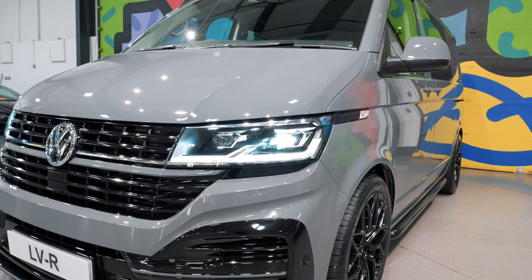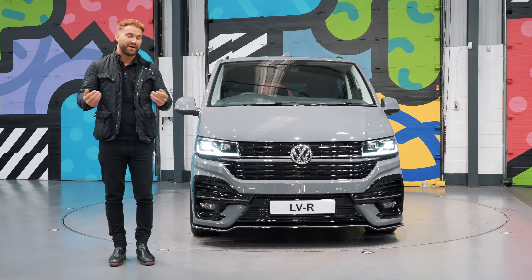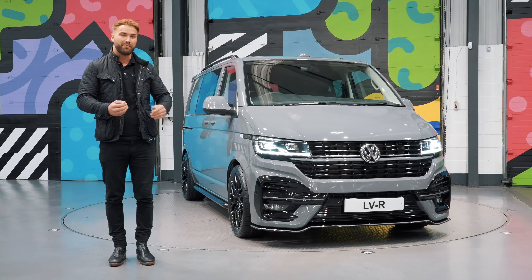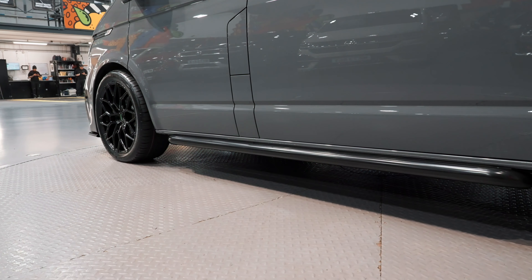Good morning guys, welcome to Leyton Vans. Yet again we have a stunning new pre-registered T6.1 combi that has just been added to the website. It's Highline spec and it is a factory combi.